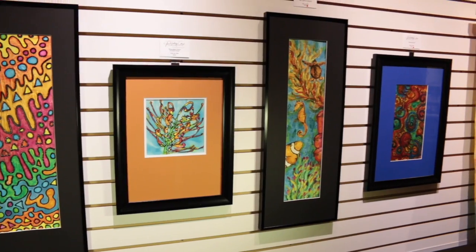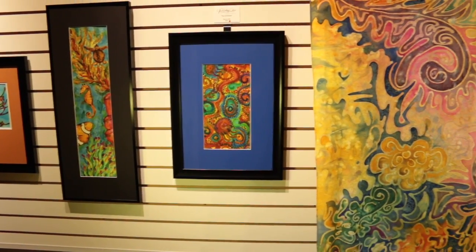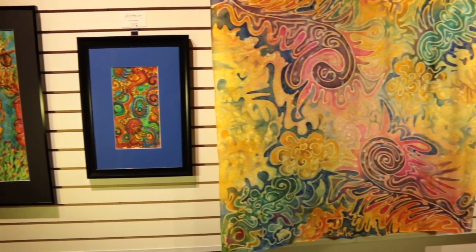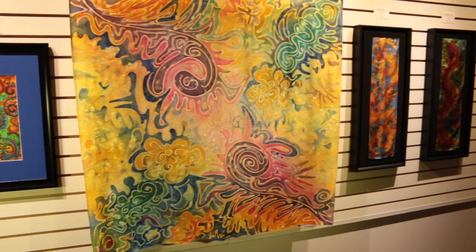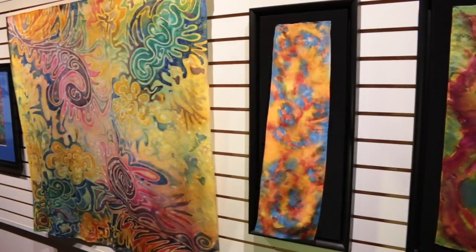I'm Jackie Weatherly-Cadzo. I'm a textile artisan and I do nature-inspired art. I recently started painting on acrylic again after about 14 years. About half the show is textile art and half the show is acrylic paintings, and it's all nature-inspired.